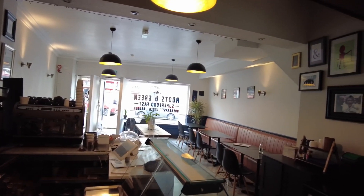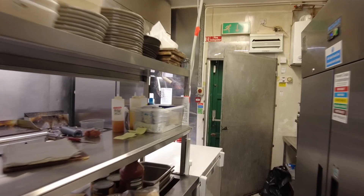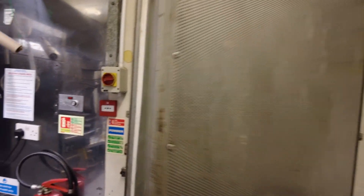That's the dining area. Moving back here to the kitchen area, this area measures around about 25 square meters. Again, equipment is not included, and I'm just going to show you through here to the back.